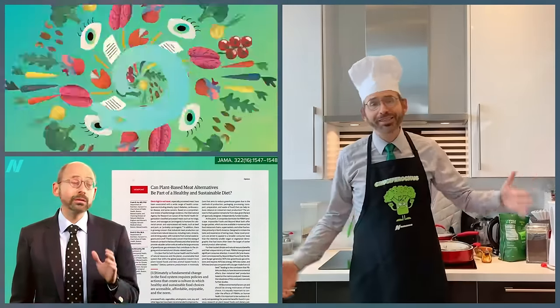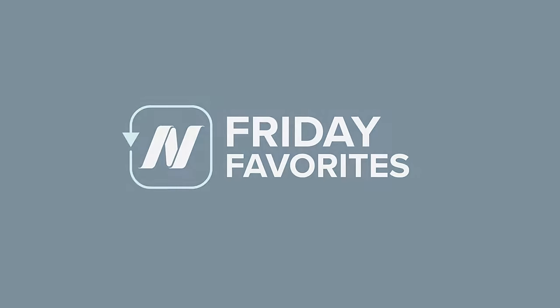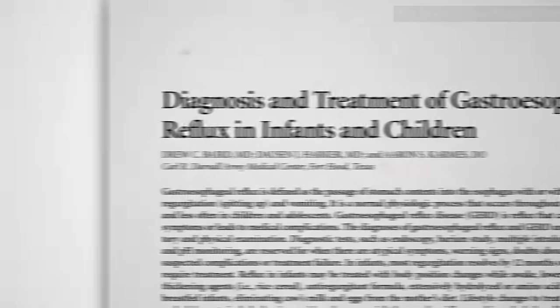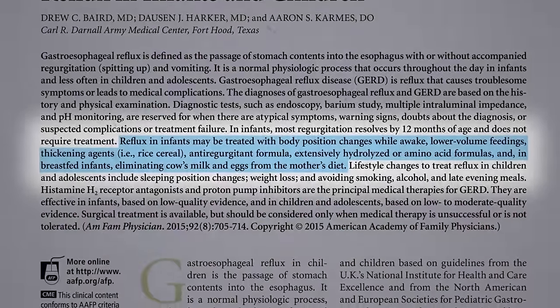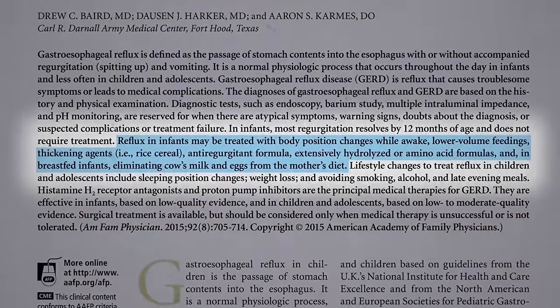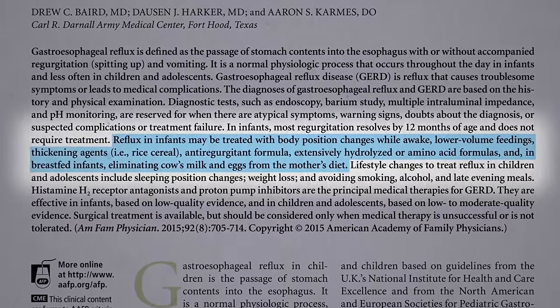What is excessive spitting up and vomiting in infants? Excessive spitting up and vomiting in infants may be treated with putting them on their left side down after meals, but of course never when sleeping. It's always face up to reduce the risk of crib death.